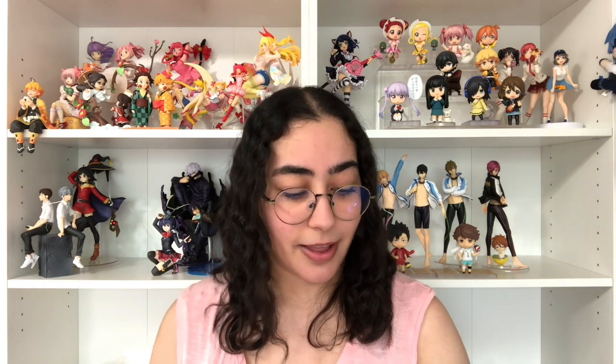Then I have more plushies — these are from a crane game in Japan but I bought them off someone on Bailly. They are these adorable Vanitas and Noe plushies. Are these not the cutest things you've ever seen? Oh my gosh, I am in love, so freaking cute. You've probably already seen these in one of my previous videos where I show how I display my plushies.